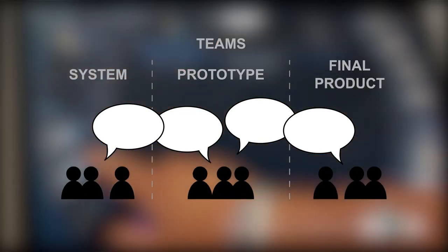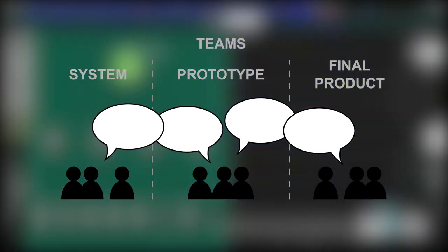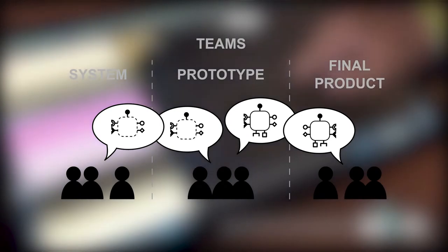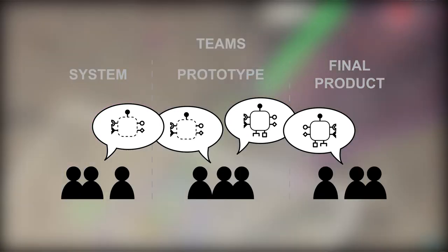The three teams need to communicate and share the same vocabulary: requirements, concepts, and their operational semantics. Components and component-oriented programming help us to fulfill this need, and traditionally, components are used throughout the entire lifecycle of a product.